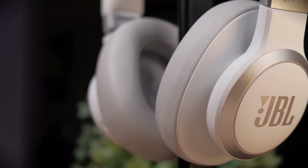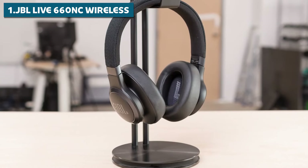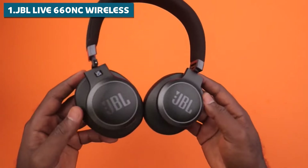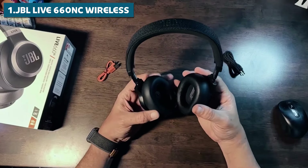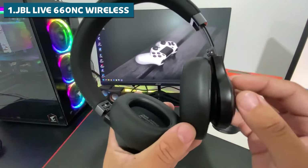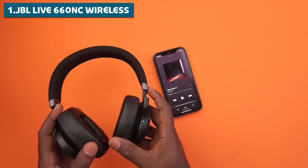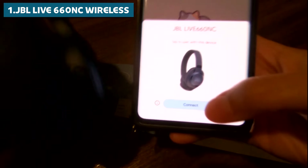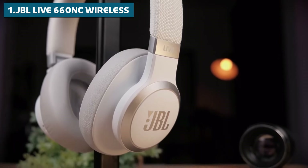And now for our number one pick — the best of the best when it comes to JBL headphones in 2024: the JBL Live 660NC Wireless. These over-ear headphones are the complete package, with everything you could want in a pair of premium wireless headphones. First up, sound quality — the Live 660NC delivers a neutral, balanced sound profile right out of the box. These headphones come with a companion app that offers a parametric EQ and presets, so you can fine-tune the sound to your exact preferences, whether you're a bass head or a treble lover.